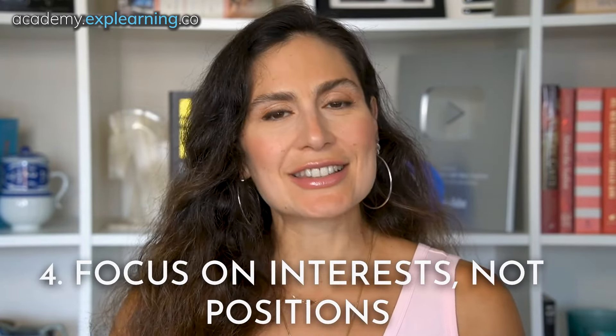Number four: focus on interests, not positions. People often get stuck in their positions, like "I need this report by Monday." Instead, focus on the underlying interests, such as "I need this report to meet my deadline." Ask why: "Why is this important to you?" Find common ground: "We both want this project to succeed." Understanding interests helps find solutions that satisfy everyone's needs, not just their demands.